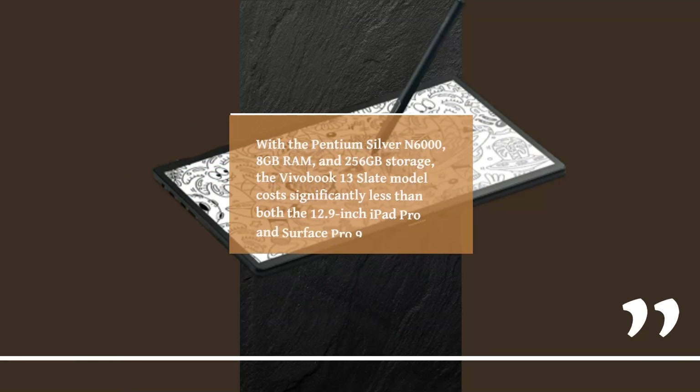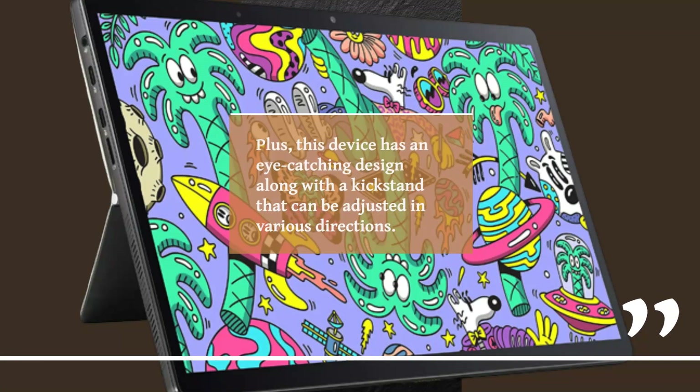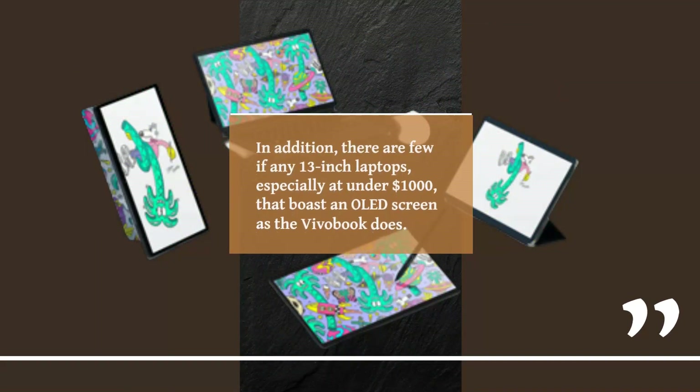With the Pentium Silver N6000, 8GB RAM, and 256GB storage, the VivoBook 13 Slate model costs significantly less than both the 12.9-inch iPad Pro and Surface Pro 9. Plus, this device has an eye-catching design along with a kickstand that can be adjusted in various directions. In addition, there are few if any 13-inch laptops, especially at under $1,000, that boast an OLED screen as the VivoBook does.